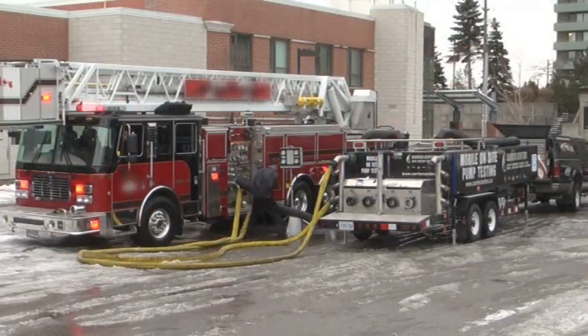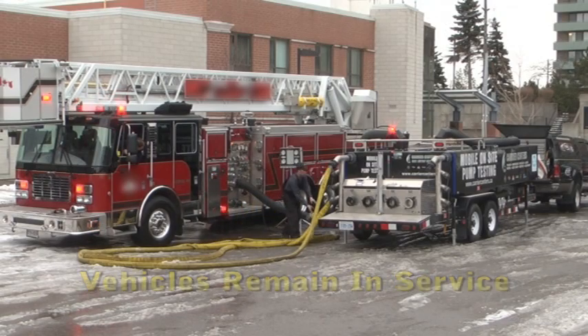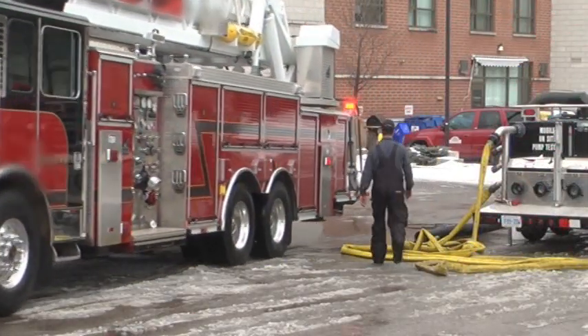On-site testing at your location allows all trucks and equipment to remain in service during the process. The mobile unit can be disconnected quickly even in the middle of testing if an emergency situation arises and you have to answer the call.